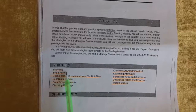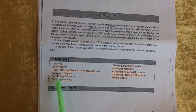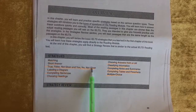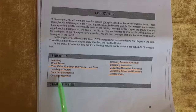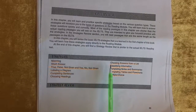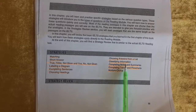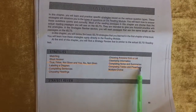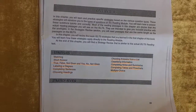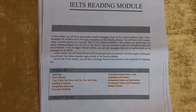Those are all the strategies for the IELTS reading module: matching, short answer, true/false/not given, yes/no/not given, labeling a diagram, completing sentences, choosing headings, choosing answers from a list, classifying information, completing notes and summaries, completing tables and flow charts, and multiple choice. Good luck!